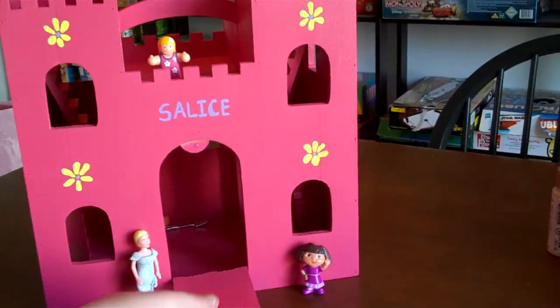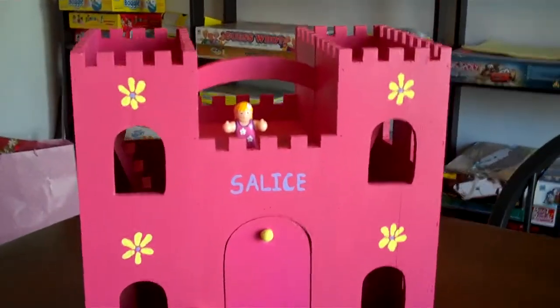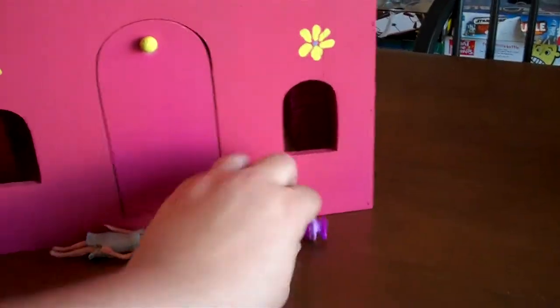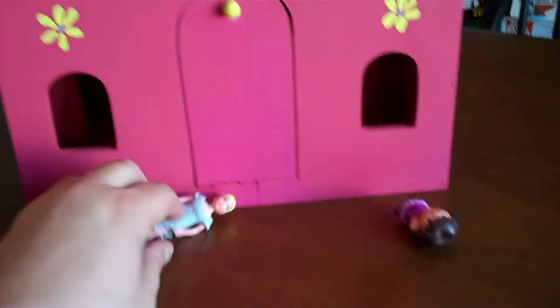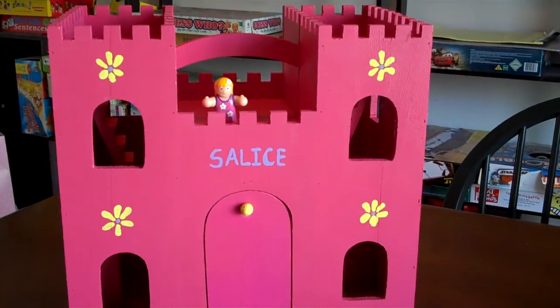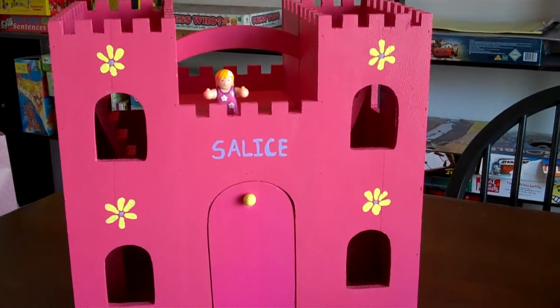This is my daughter Celise's Princess Castle. Yeah, I know, it's pink. It's definitely not something you would use in your D&D campaign. If you do, then God help us all — I don't know what type of campaign you're running.